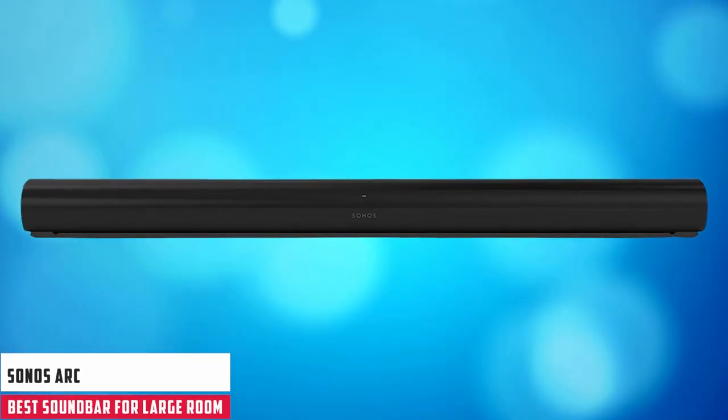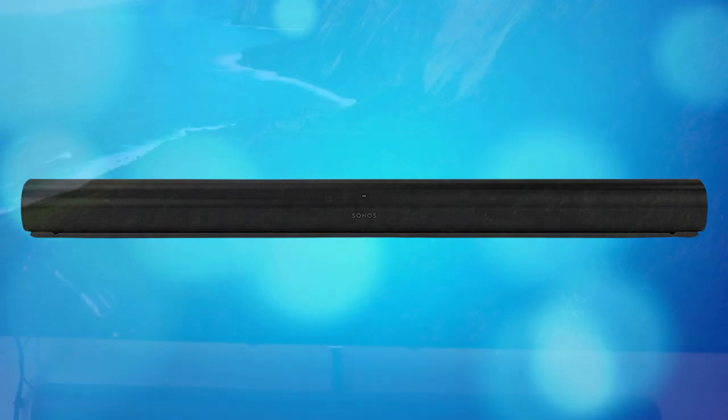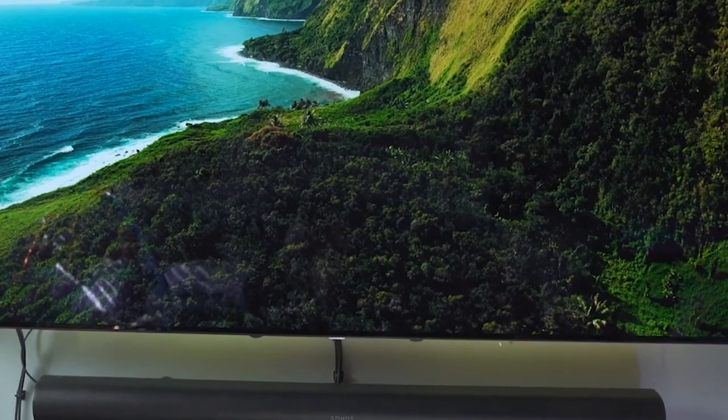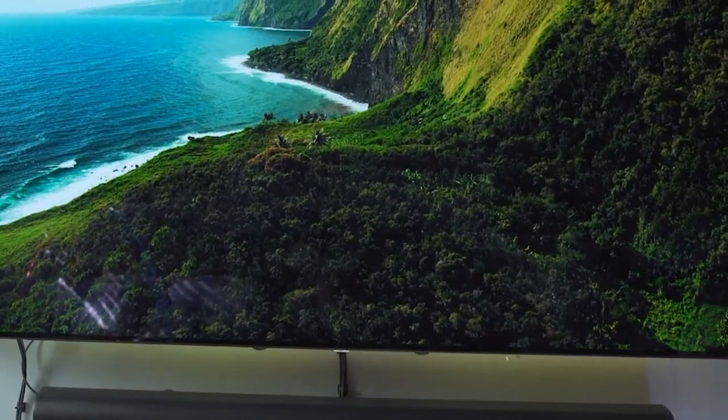Starting our list with the Sonos Arc. The Sonos Arc is an incredible piece of audio equipment and the manufacturer's flagship soundbar, released in 2020. Like most Sonos products, it has a sleek and premium design, with built-in voice assistant capabilities for hands-free control.